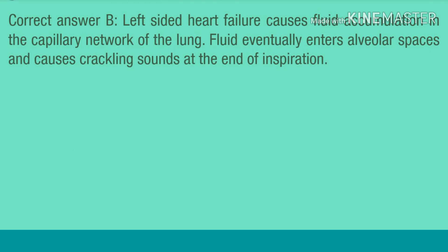Correct answer B. Left-sided heart failure causes fluid accumulation in the capillary network of the lung. Fluid eventually enters alveolar spaces and causes crackling sounds at the end of inspiration.